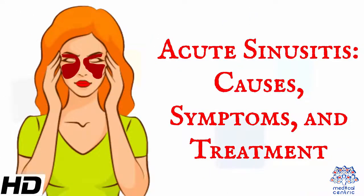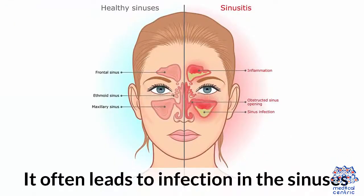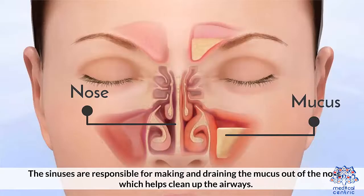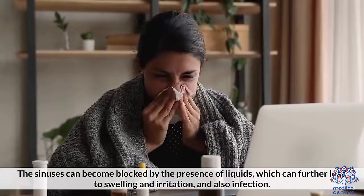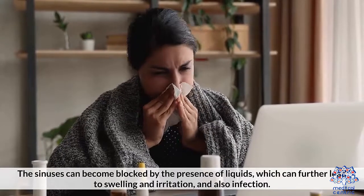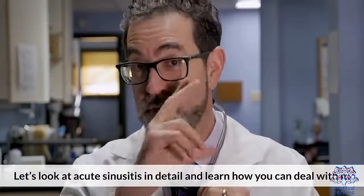Today's topic is Acute Sinusitis – Causes, Symptoms, and Treatment. Acute sinusitis is a condition that results in short-term inflammation of the sinuses, and it often leads to an infection. The sinuses are responsible for making and draining mucus out of the nose, which helps clean up the airways. They are four paired air cavities that serve as a passageway for moving air into the body, performing a big role in respiration. The sinuses can become blocked by liquid, leading to swelling, irritation, and infection.